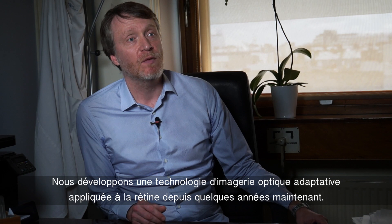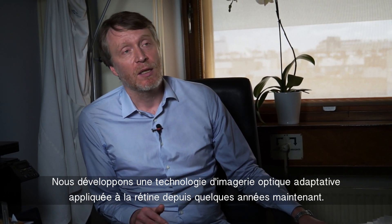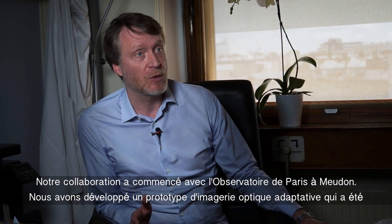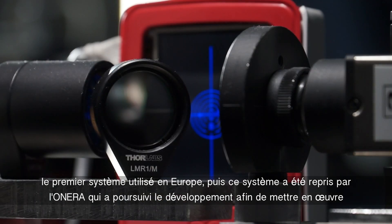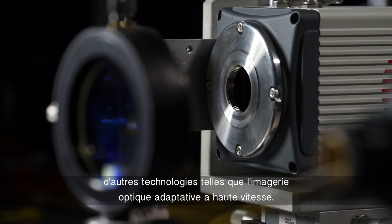We've been developing adaptive optics imaging technologies applied to the retina for some years now. Our collaboration started with the Observatoire de Meudon, who developed a prototype of adaptive optics imaging that was the first system to be used in Europe. This system was then taken over by ONERA, who pursued the development in order to implement other technologies such as high-speed adaptive optics imaging.